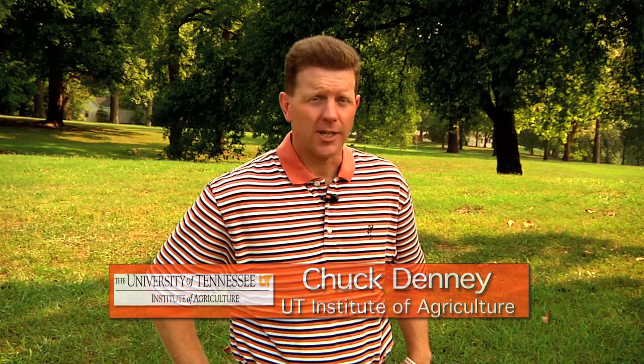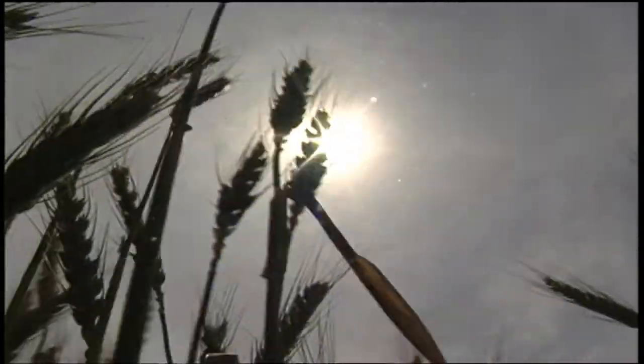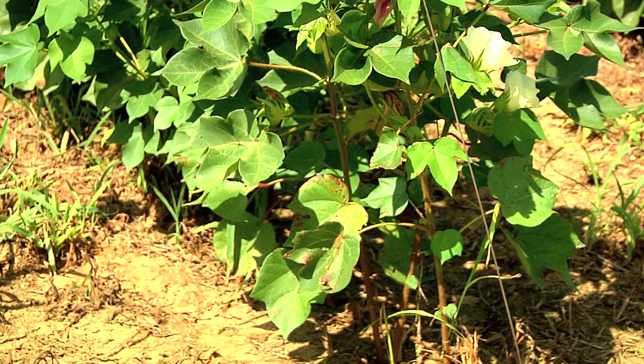Spider mites really thrive when the weather turns hot and dry. They only live five to seven days, but females lay up to 100 eggs in their brief lifetimes. With 2010 being one of the hottest summers in recent memory, this year has been bad for spider mites in Tennessee row crops, especially in cotton. They're particularly bad in sandy areas because the cotton is already stressed and the spider mites just bring more stress onto the cotton.